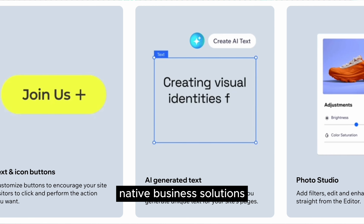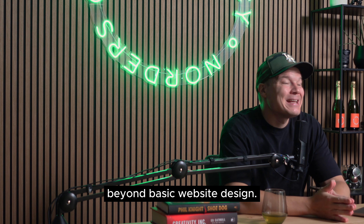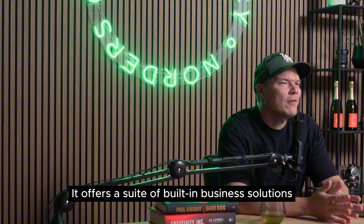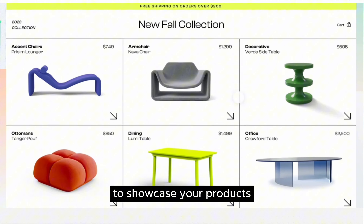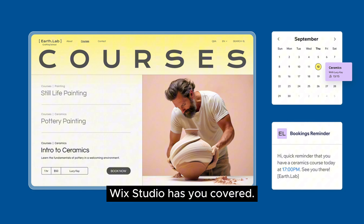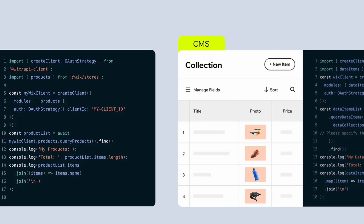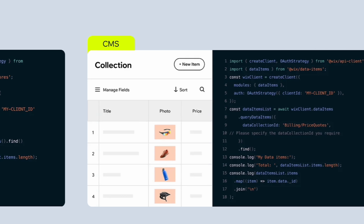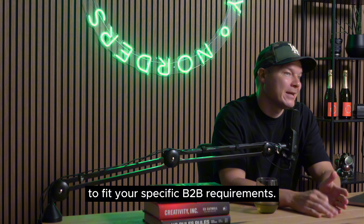Wix Studio also comes with native business solutions tailored for B2B needs. It goes beyond basic website design, offering a suite of built-in business solutions specifically designed for B2B. Whether you need an e-commerce platform to showcase your products or services, an event management tool to register attendees, or a booking system to manage appointments, Wix Studio has you covered. Wix also integrates seamlessly with hundreds of APIs and external applications, allowing you to extend functionality to fit your specific B2B requirements.